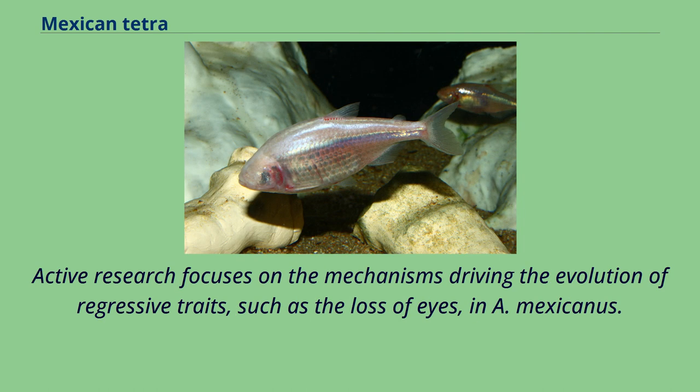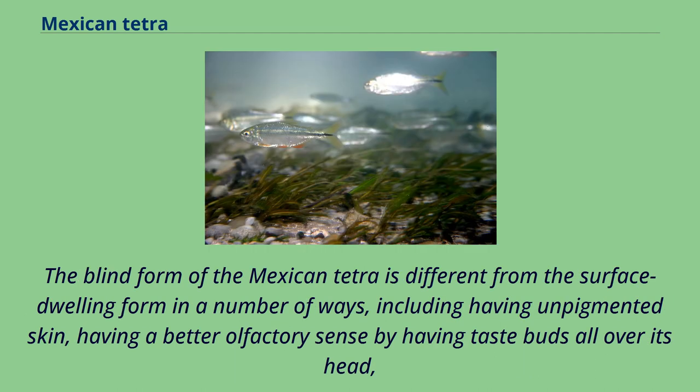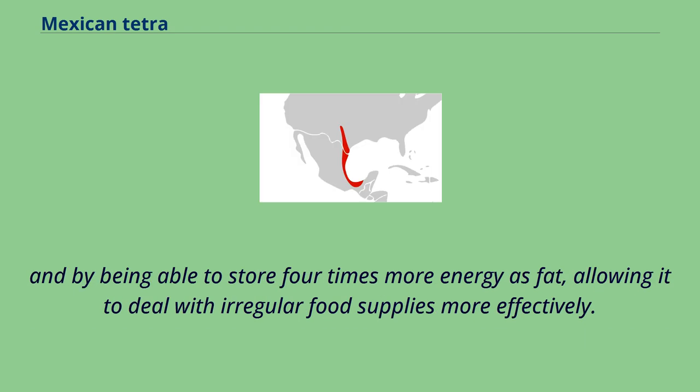Active research focuses on the mechanisms driving the evolution of regressive traits, such as the loss of eyes, in A. mexicanus. Recent studies have produced evidence that the mechanism may be direct selection, or indirect selection through antagonistic pleiotropy, rather than genetic drift and neutral mutation, the traditionally favored hypothesis for regressive evolution. The blind form of the Mexican tetra differs from the surface-dwelling form in a number of ways, including having unpigmented skin, having a better olfactory sense with taste buds all over its head, and being able to store four times more energy as fat, allowing it to deal with irregular food supplies more effectively.